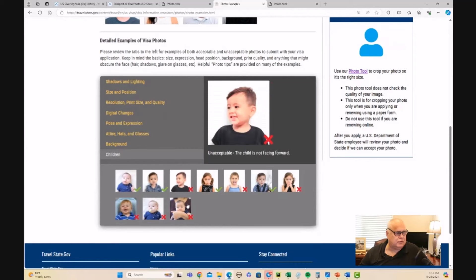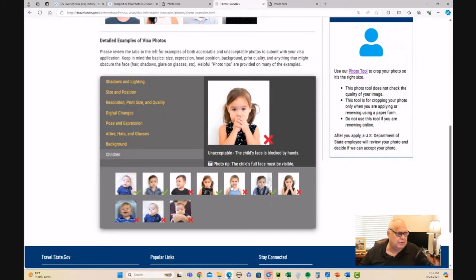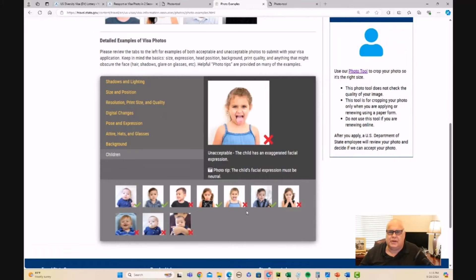Just make sure they're not looking off to one side, not covering their face with their hands, no sticking out tongues — you'll be able to figure these things out.